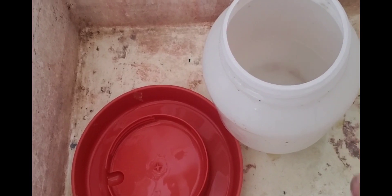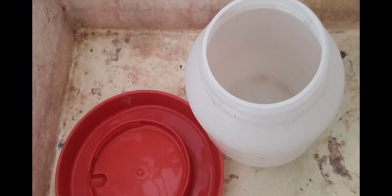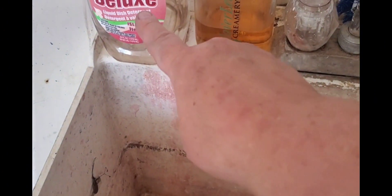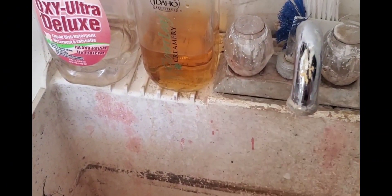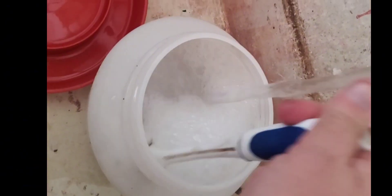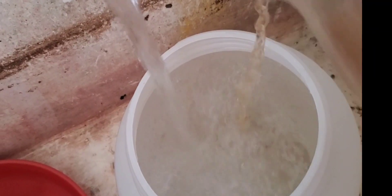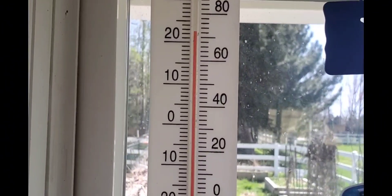Luckily I have this outside sink in the garage, which makes it a lot easier and cleaner to clean their water and food containers. I use a little bit of soap, scrub them well, rinse with lots of hot water, and then we put a little bit of apple cider vinegar in the water for the health of the chicks — it's supposed to help with their digestive systems.